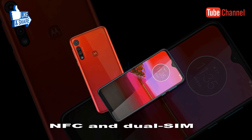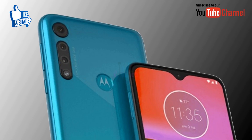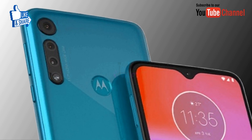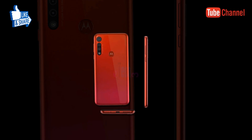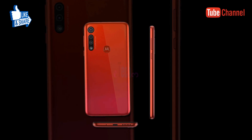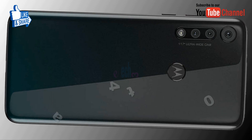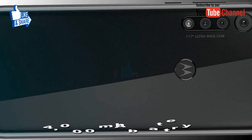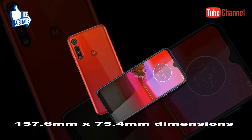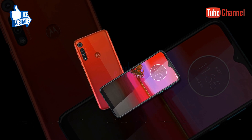Dear viewers, NFC and dual SIM will also be available depending on the market. One of the Moto G8 Play versions recently surfaced and revealed the presence of a 4000mAh battery, as well as dimensions of 157.6mm x 75.4mm.